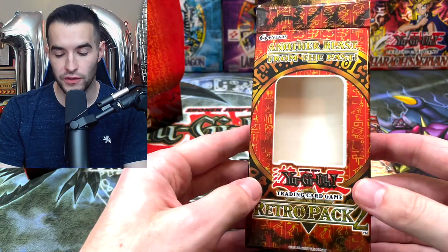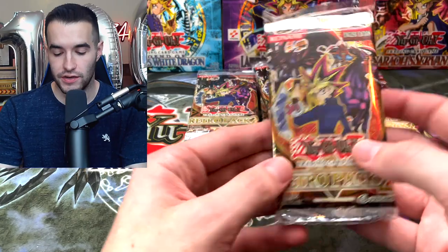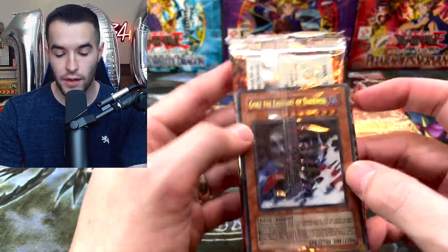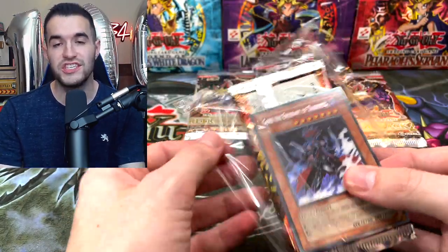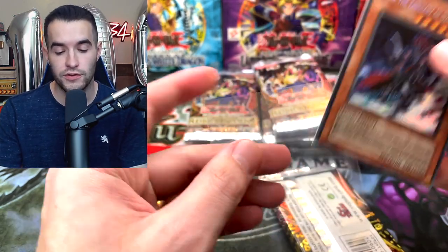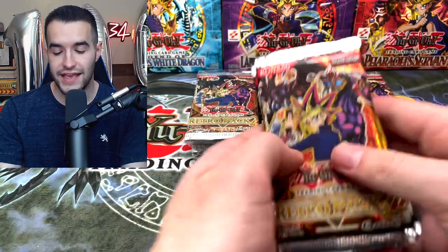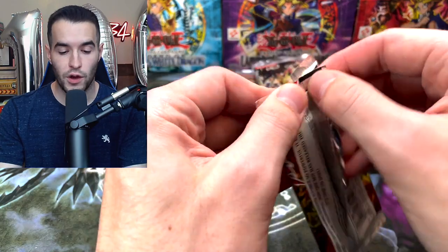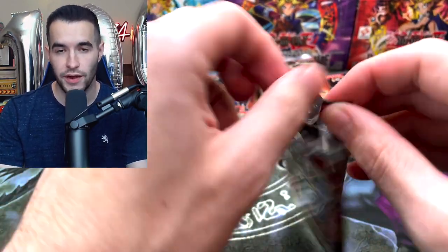I'm going to pull all these out at once because it would take a long time. Inside each mini box you have a Gorz the Emissary of Darkness Secret Rare as a promo. Inside the packs we are looking for Secret Rares — Blue-Eyes Shining Dragon is the big one, but there's also Light and Darkness Dragon, Victory Dragon, Ring of Destruction, and more. We have pulled the Blue-Eyes Shining Dragon once before — it got a PSA 9, and I'd love to get another one.